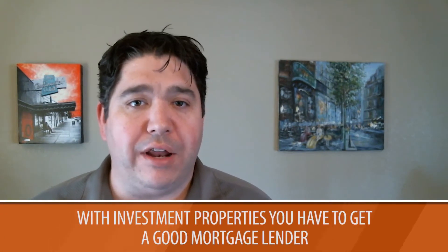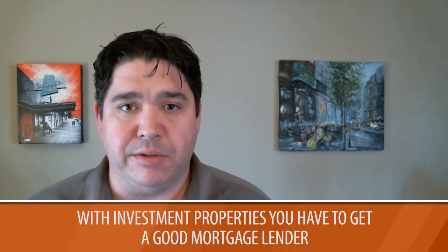If you would like to keep your current property as an investment property, there are some things you need to know. First, you really need to get a good mortgage lender to help you out with this process. There are lenders that are very good at working with people through this process, and I can make some recommendations if you need to talk with someone.